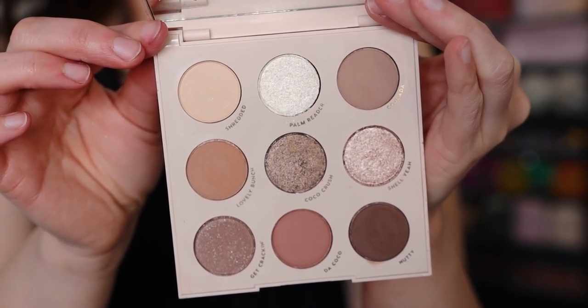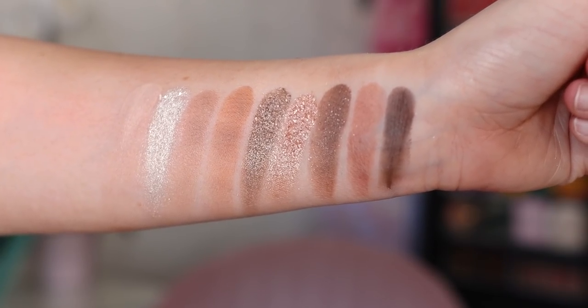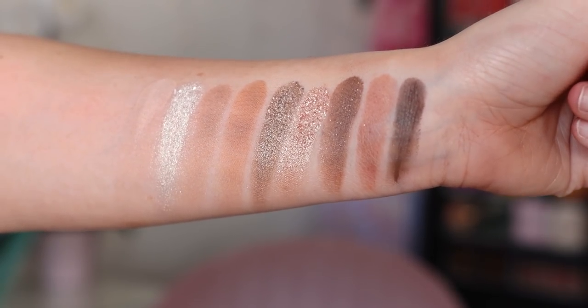Number 2 is Going Coconuts, a very popular ColourPop palette and for good reason. My shades might be a little mismatched because I dropped it once, but the quality and color story are great. You can get a warmer look or a cooler look — it leans right in the middle at neutral. Everything you need in a simple nine-pan palette.